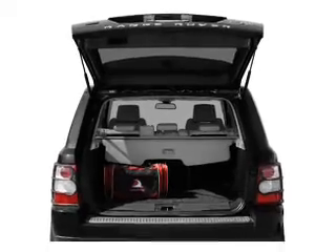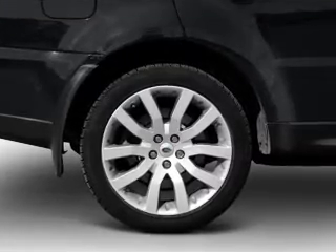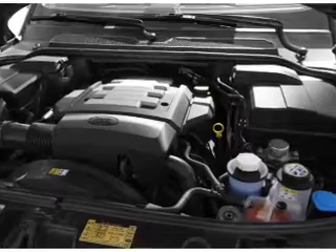Treat yourself to a premium sound system. Anti-lock brakes help you bring your vehicle to a safe stop, and heated seats are a desirable comfort feature. Let the outside in with a power sunroof. Memory settings are just one of the extras.